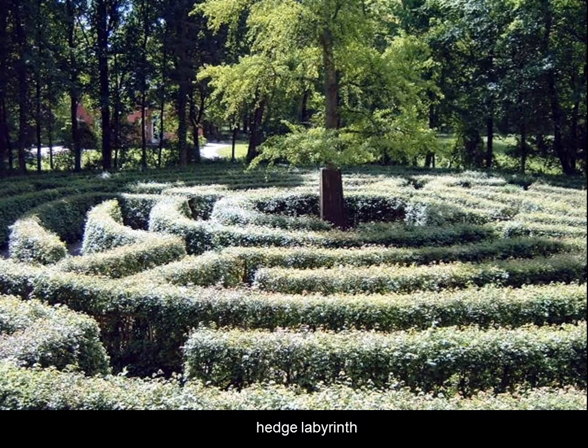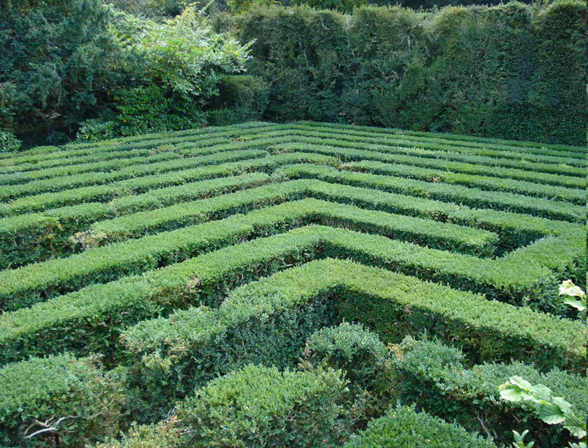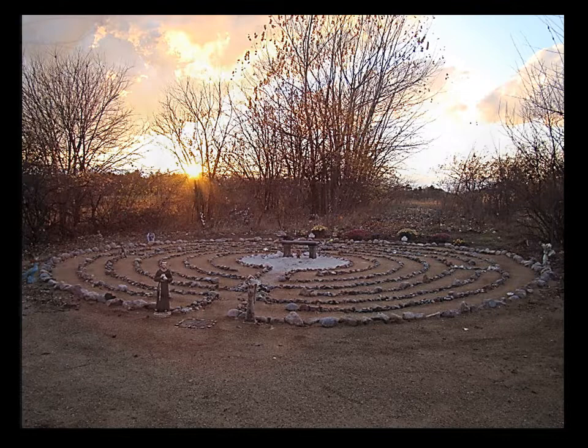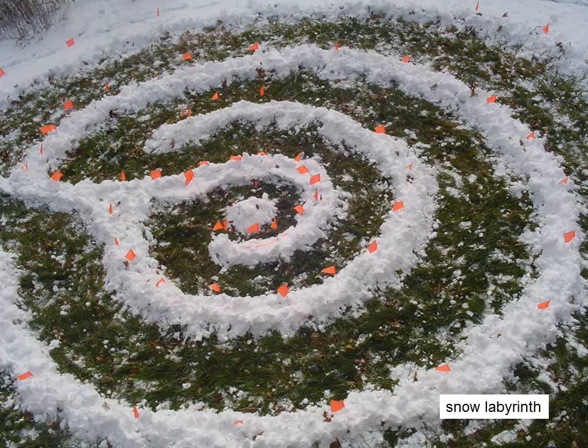In Germany, a public hedge labyrinth at a park in northern Bavaria — curving hedge. And in Italy, very angular, just west of Venice. At sunset, a labyrinth in Prairie du Sac in south-central Wisconsin, with beautiful stones and statues representing many traditions of spirituality. And in the winter. Quite ephemeral — a snow labyrinth in Marlboro, Connecticut. And even more temporary, an office paper labyrinth created in an hour with five circuits in Maryland.